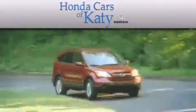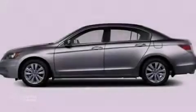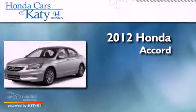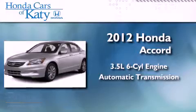Another fine vehicle offered by Honda Cars of Katy. This is a brand new 2012 Honda Accord. It has a 3.5-liter six-cylinder engine and an automatic transmission.